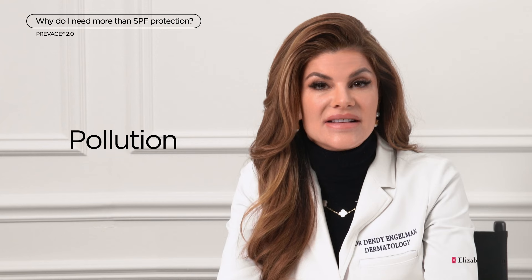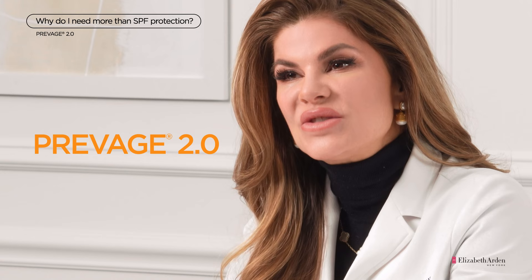Many people think that if they're wearing sunscreen, that's enough. But sunscreen alone doesn't actually protect against all of the environmental assaults such as pollution. Pollution particles are so tiny that they can easily get stuck in your pores. If you think of your pores as the size of a basketball hoop, pollution particles are about the size of a nickel. So antioxidant protection is a must in order to keep skin looking brighter.